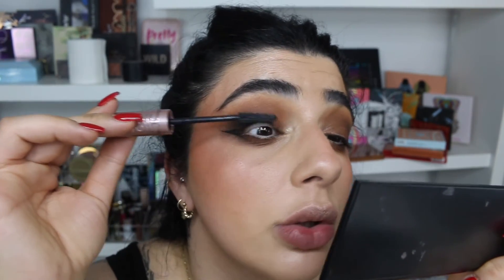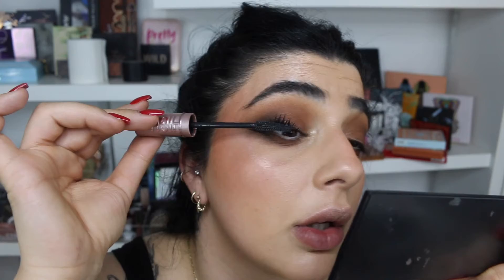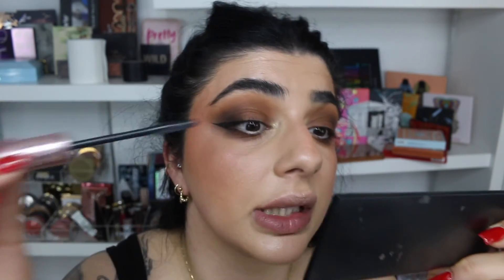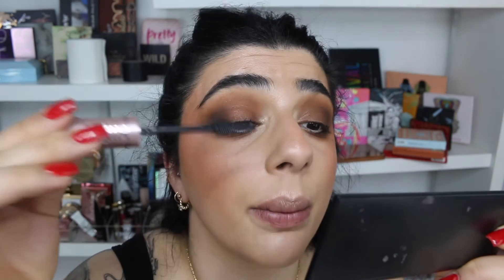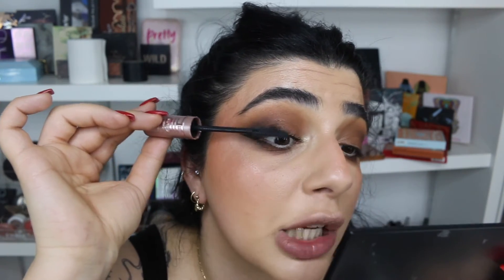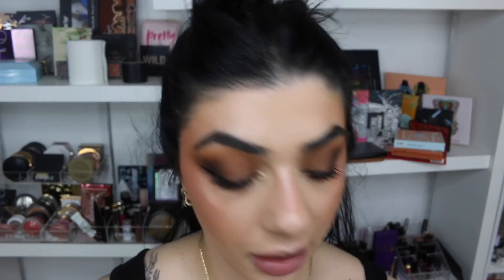Now I'm just going to use the Maybelline Sky High Mascara to really coat my lashes — I probably won't curl them, to be honest, but I am going to apply a couple of coats. I'm going to put more mascara on the top lashes than the bottom. Alright, mascara is on — let's move on to lips.